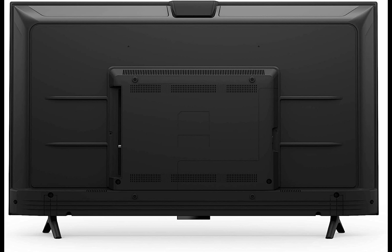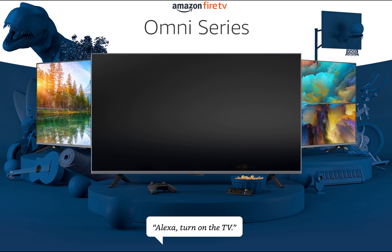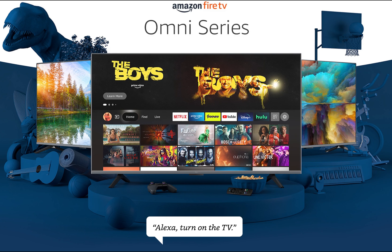Even when the TV is off, you can ask Alexa to check sports scores and set timers and reminders, making your TV an all-in-one assistant that responds to your every command.